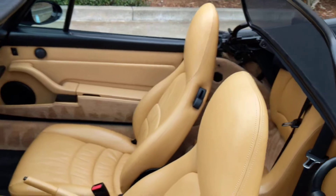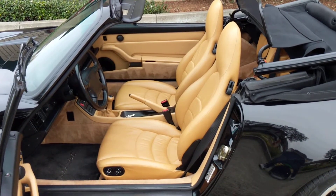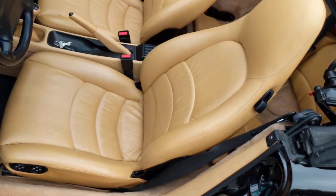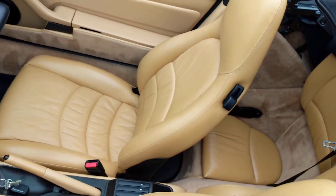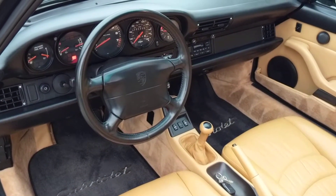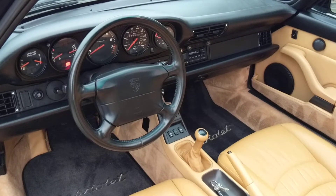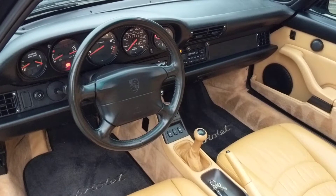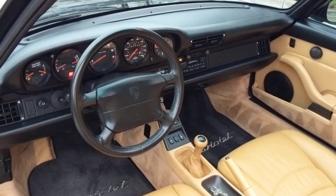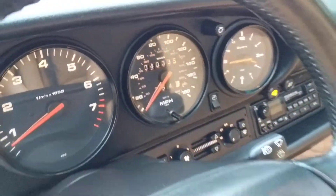The interior is in absolutely lovely condition. It was covered with seat covers for most of its life, which accounts for the lack of wear on the bolsters. We've seen a lot of these cars during our 28 years in business, and this one rates right at the top of the list in terms of quality. The car has just over 40,000 miles, specifically 40,335 miles.